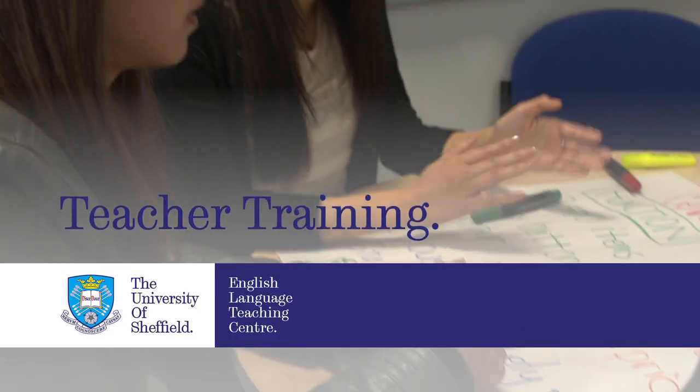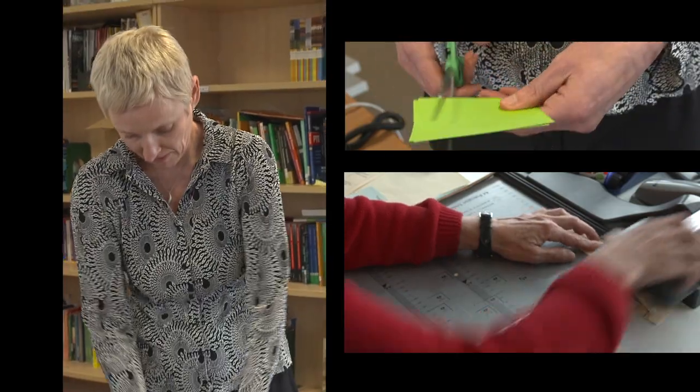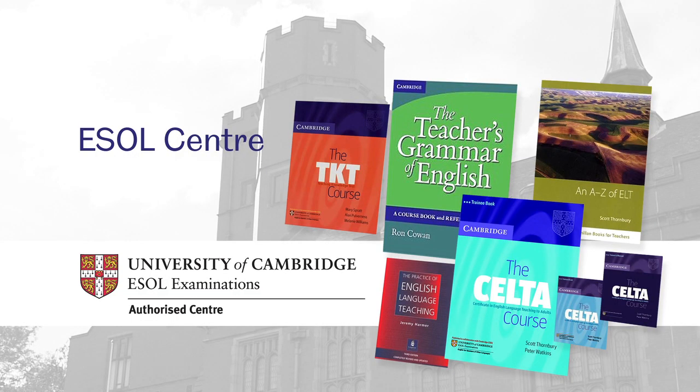The ELTC not only teaches English to students but also to those wanting to be English teachers or those currently teaching and wanting to improve their skills. We are an authorised centre for the University of Cambridge ESOL for their teaching awards and exams.